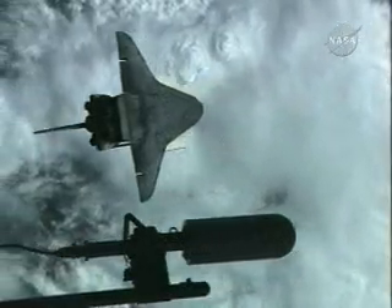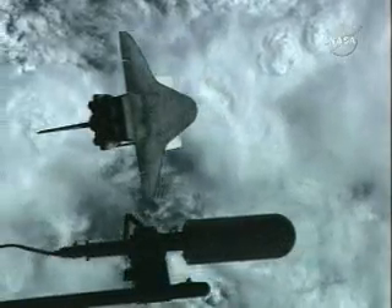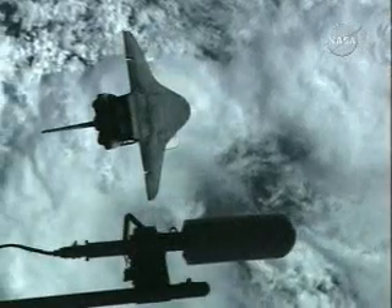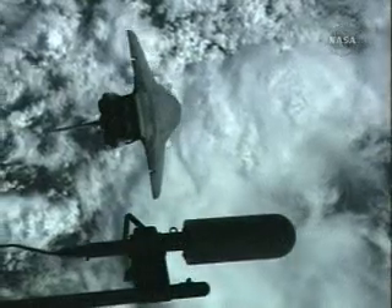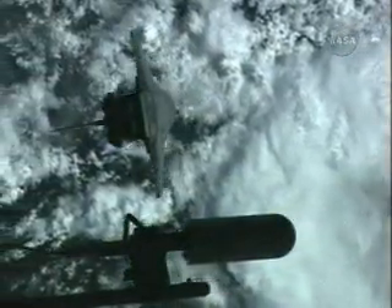The Space Shuttle Discovery will complete its rotation, returning to an orientation with its payload bay facing the station. The window-four photography has been completed. That entire window is 1 minute and 33 seconds long, allowing the International Space Station crew members to photograph the Space Shuttle Discovery about 600 feet below the complex.